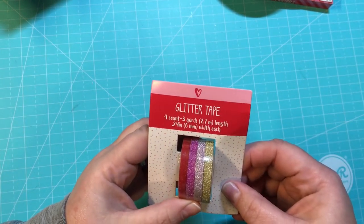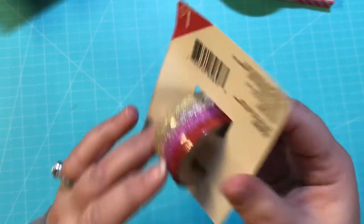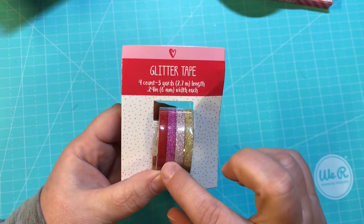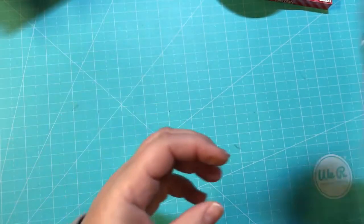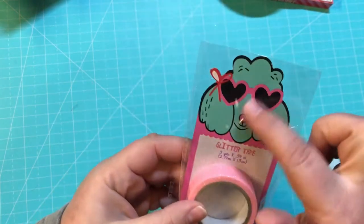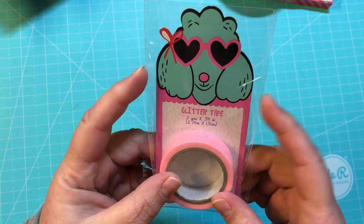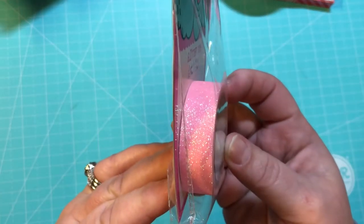I got glitter tape — four count, three yards — for a dollar. They're all sparkly: glitter silver, a pinkish purple, and a red. Then there's another really cute glitter tape, one roll, three yards, also one dollar. I might use that for a page flag or a bookmark — it's like pink sparkly.